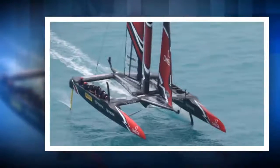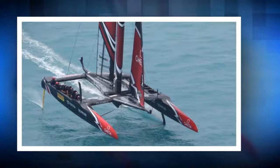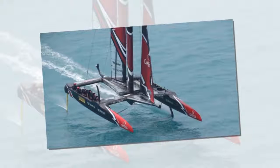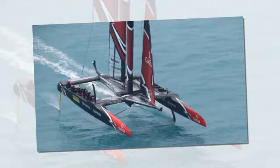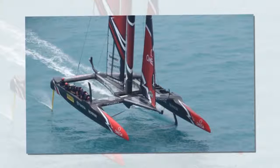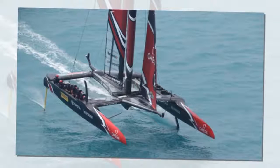Team New Zealand's kinky foils give them advantage as they demolish Great Britain. The first light-air challenge we have seen in this America's Cup. Emirates Team New Zealand were up against Land Rover BAR. The key moment was the first gybe at the first mark, and the rest of the race was history.